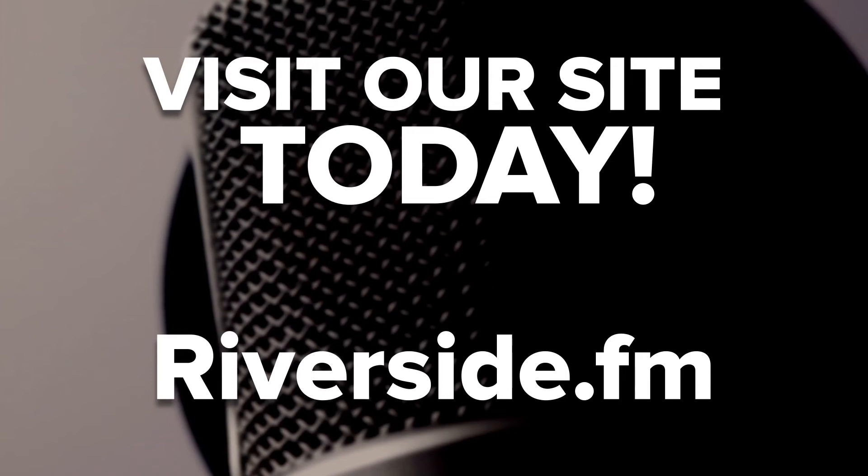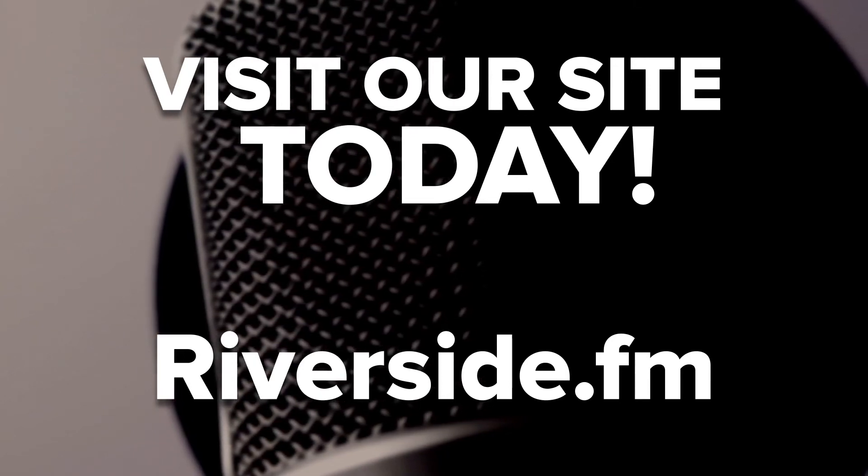If you want to record high-quality audio for your podcast, it is a great idea to start using Riverside.fm. It is one of the best remote podcast recording platforms that currently exists. Click on the link in the description below and sign up for Riverside.fm today.